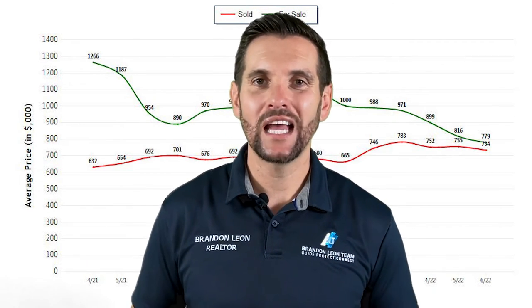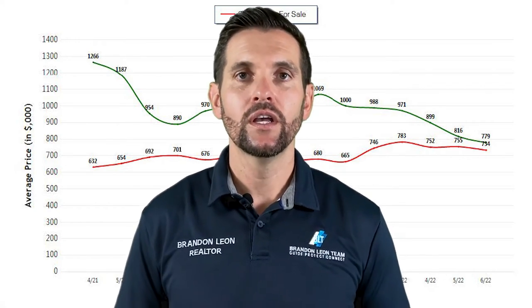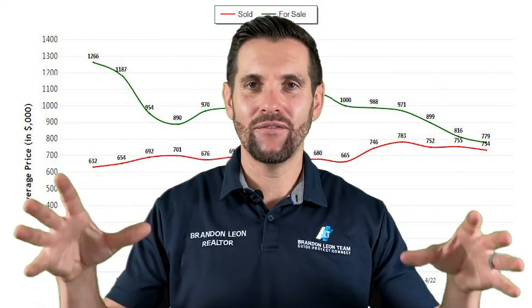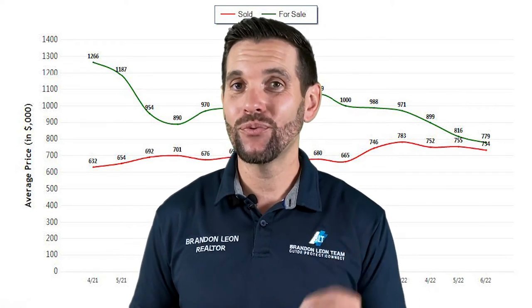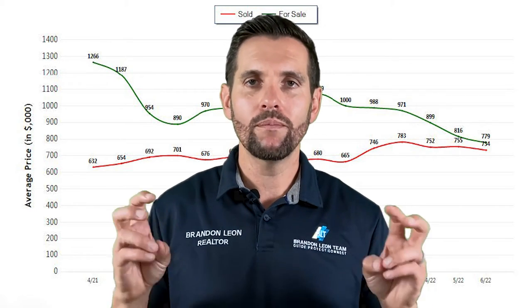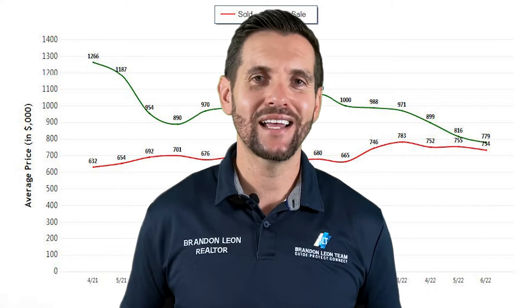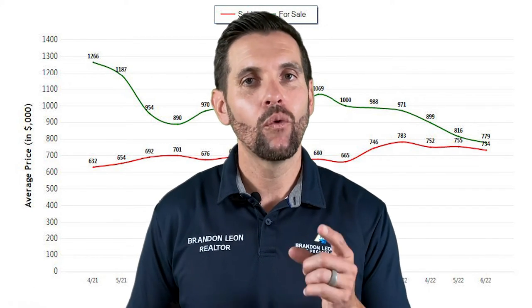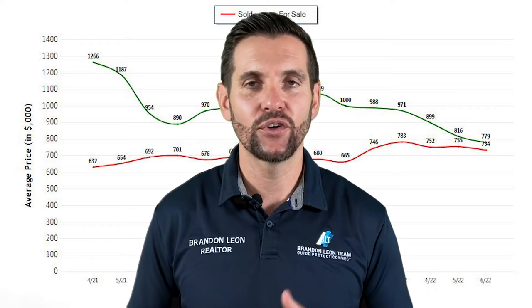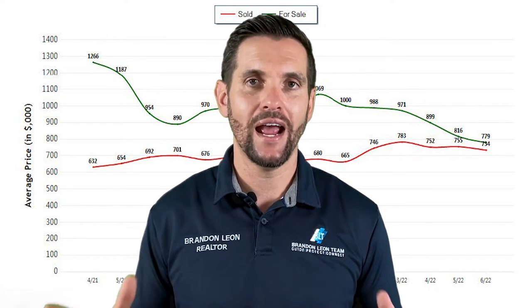One of the main things we look at when we're looking at where the market's headed is the average sold price — all homes together, on average, what are they selling for? Is it increasing, decreasing, or staying the same? It's gone down $43,000 from last month. One might argue that your home has lost $43,000 in equity. That's not exactly true because this is an average, but it is important to see this. Again, we need more data — this is the first month we're seeing a decrease, so we need to see the next couple of months.